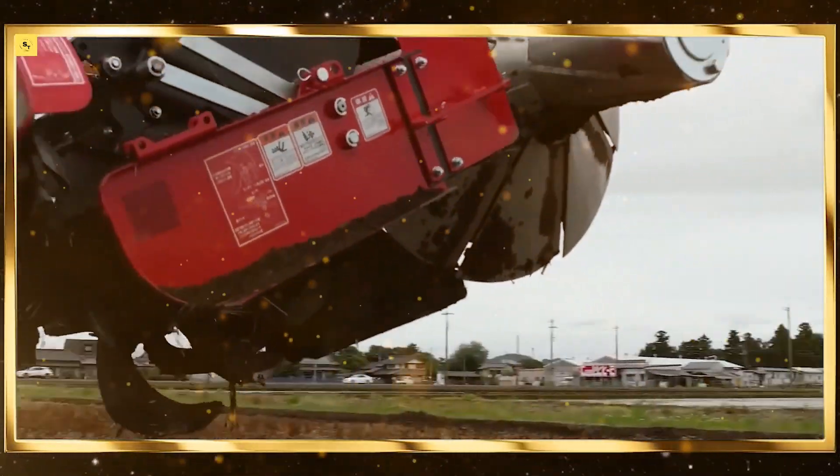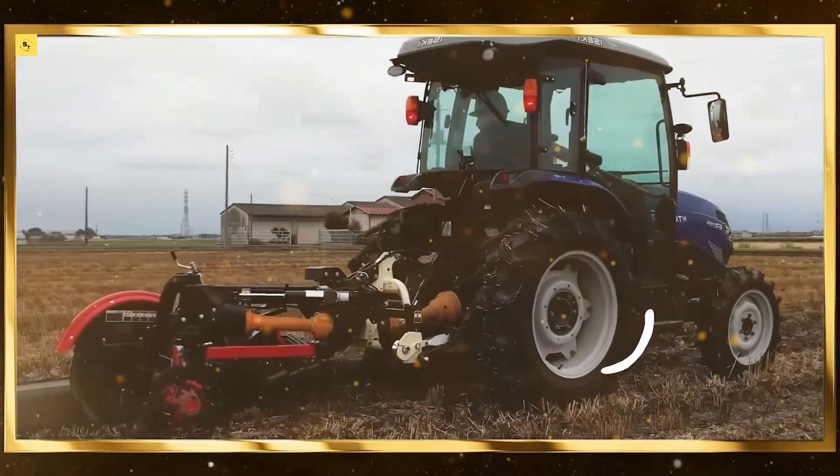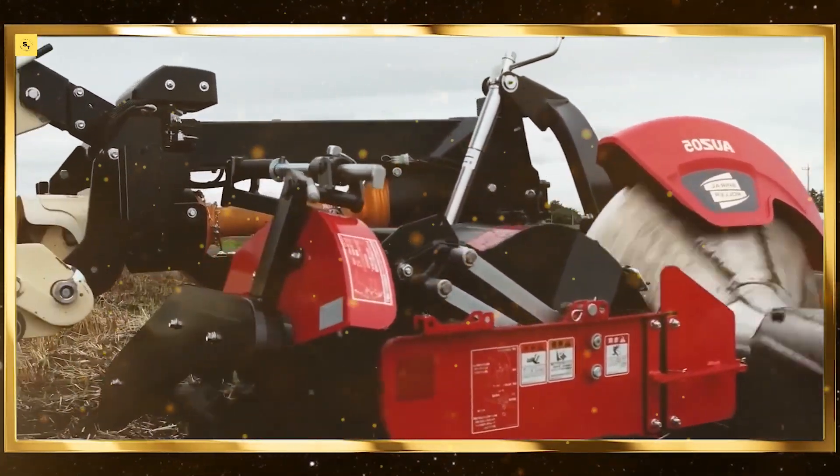Row crop cultivators. Row crop cultivators remove weeds between crop rows without damaging the plants. They are designed for efficient and precise weeding, promoting healthy crop growth.